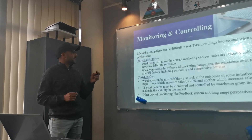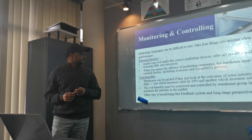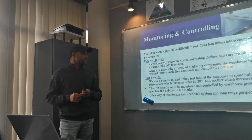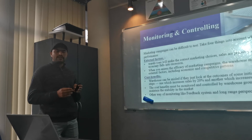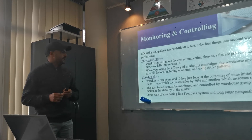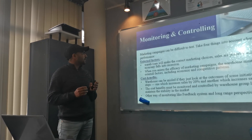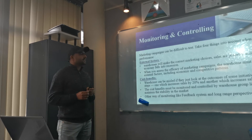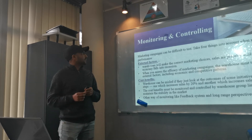There are also many competitors in the market. Next is cost-benefit analysis — The Warehouse can miss important insights if they just look at the outcomes of some initiatives. There are two steps: one is increasing sales by 20% and another is increasing sales by 5%. The cost-benefit must be monitored and controlled by The Warehouse Group Limited to maintain stability in marketing. The Warehouse is also working with employees on how to sell and promote their products, and focusing on online stores.